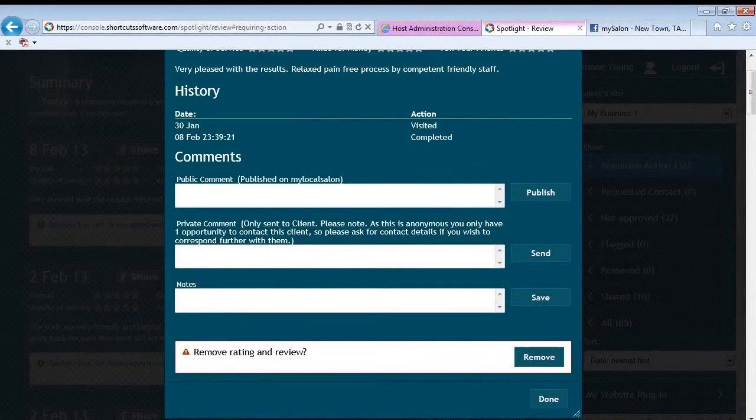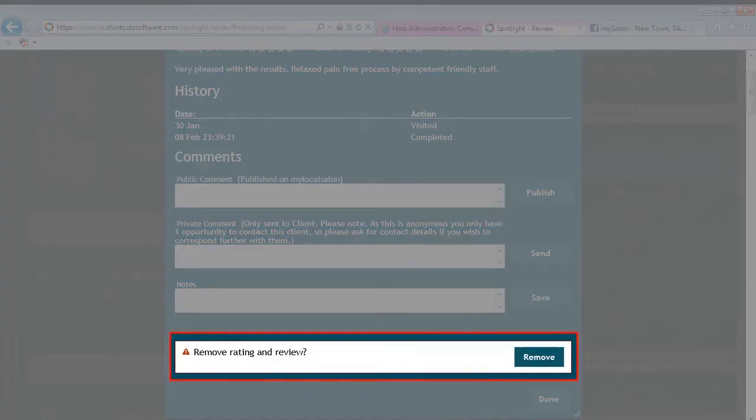In order to conform to truly transparent marketing and help you build a strong brand, we do allow you to remove up to three reviews every six months. This gives you flexibility and control, while clients can feel confident that they are getting an accurate view of all opinions, making the reviews more credible.